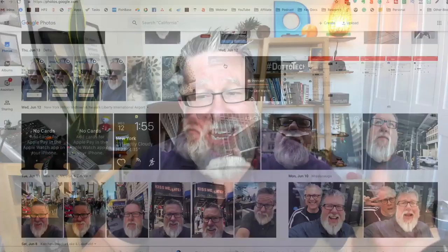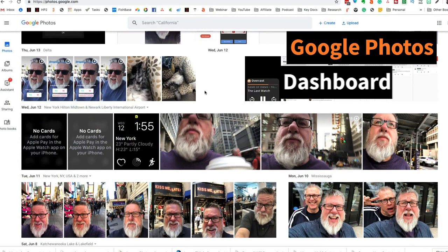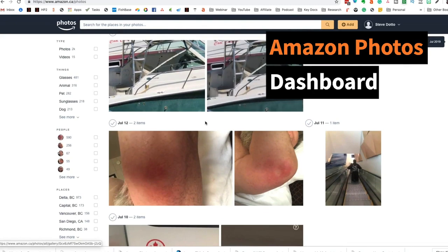When we look at each of the applications, we see more similarities than differences. Here is my Google Photos account — you can see we have access to all of our photos in an organizational browser that allows us to sort photos into albums and manage them. And if we go over to Amazon Photos, we see the same kind of organizational browser which sorts and organizes your photos by date and other criteria. So on the surface, they are virtually identical as far as the applications are concerned.